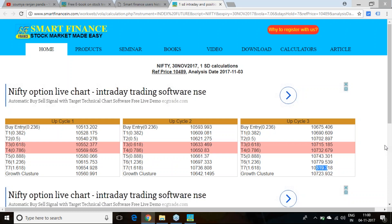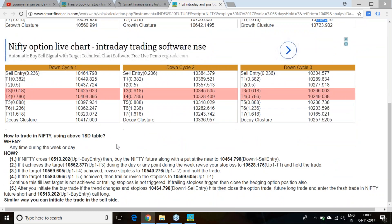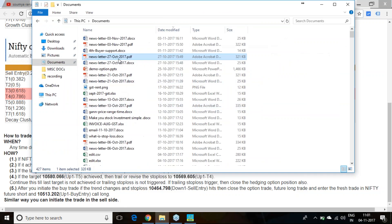Third cycle upside target is 10,819. On the downside, below 10,465 we expect a downtrend with support around 10,408 to 10,425. Below that, maximum targets are 10,323 in the first cycle, 10,244 in the second cycle, and 10,165 in the third cycle. I am giving you an elaborate description on how to work on these levels.